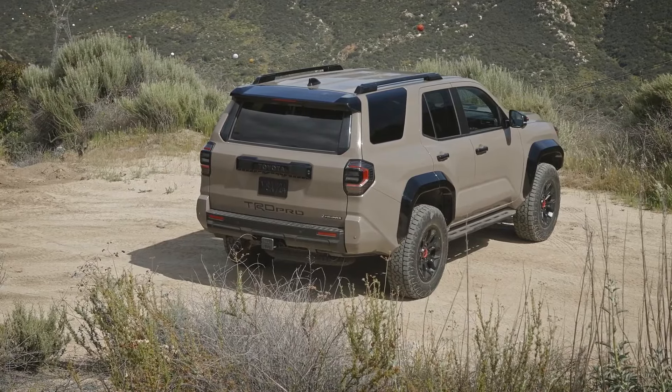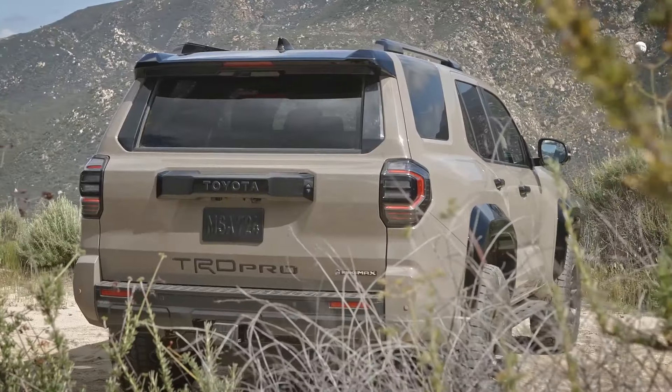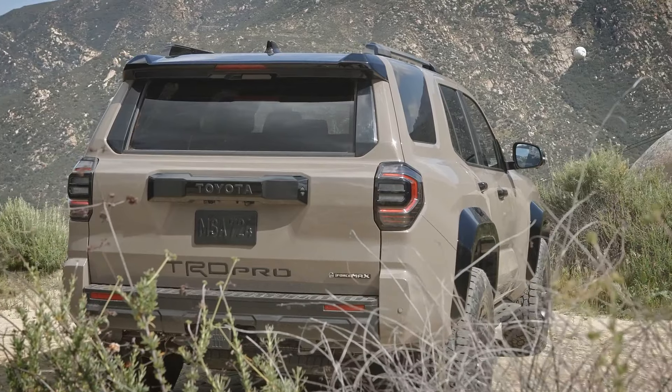Paired with an 8-speed automatic transmission, the TRD Pro ensures seamless power delivery and exceptional responsiveness, whether navigating rocky trails or cruising on the highway.